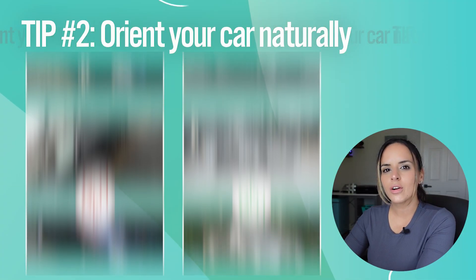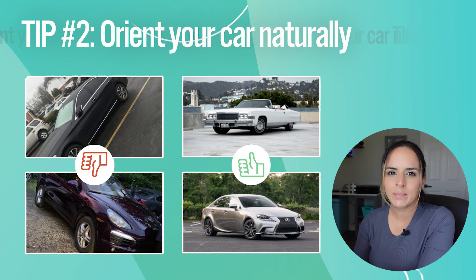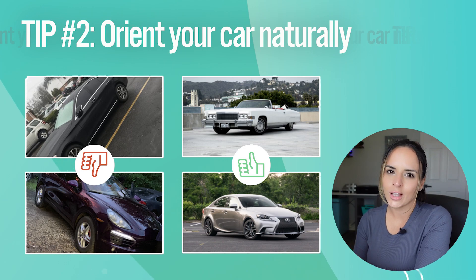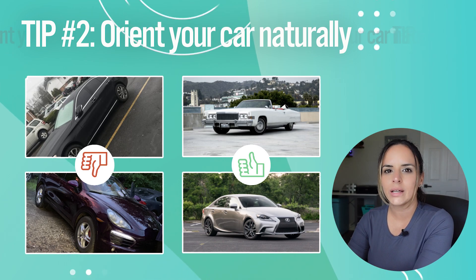Number two is to orient your car naturally. Sometimes you can take those sideways, sexy pictures of cars, but you have to be careful because it could look sloppy or unprofessional. You can take sideways shots — just make sure they're angled naturally.